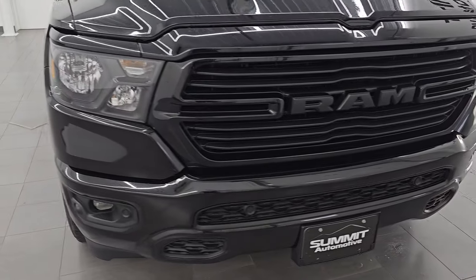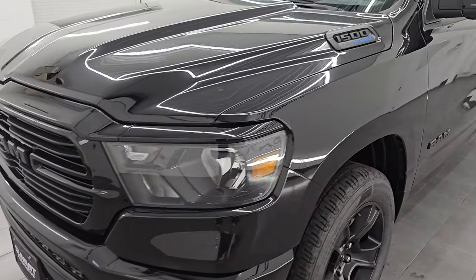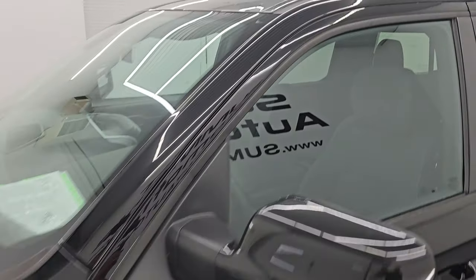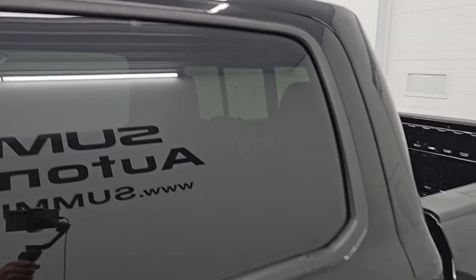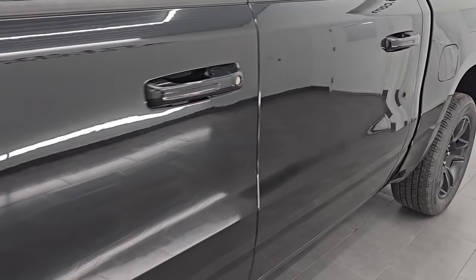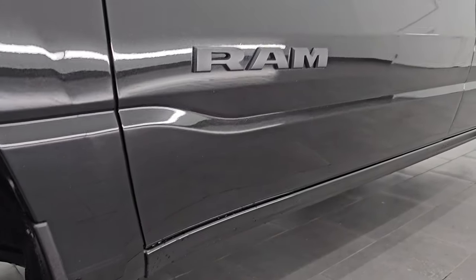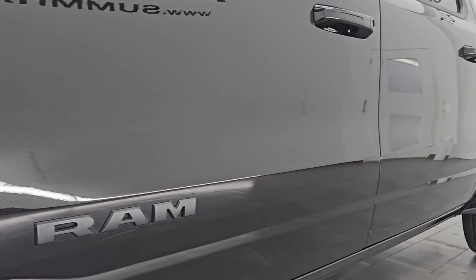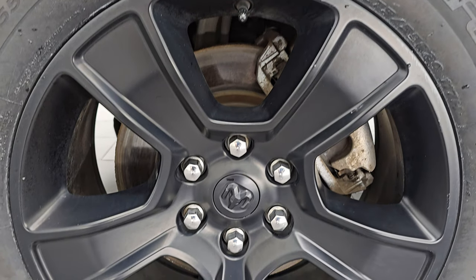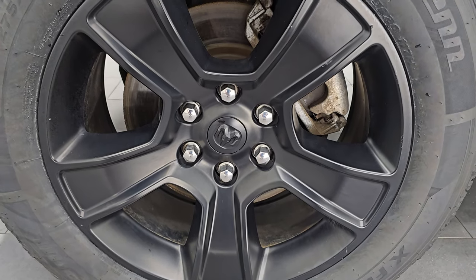I'm going to go all the way around in this video — inside, underneath, start it up, take a look under the hood, show you all the options and give you the most accurate representation I can of the truck. Diamond black crystal pearl is the color, paint code is PXJ, and I shoot all my videos in 4K. If you have HD capabilities, turn them on right now because it's your best way to check out the quality, condition, and options of the vehicle. If you like the video, subscribe to the YouTube channel and click the bell notifications to get updates on the videos I do each and every day, so you stay current on our ever-changing and vast inventory.